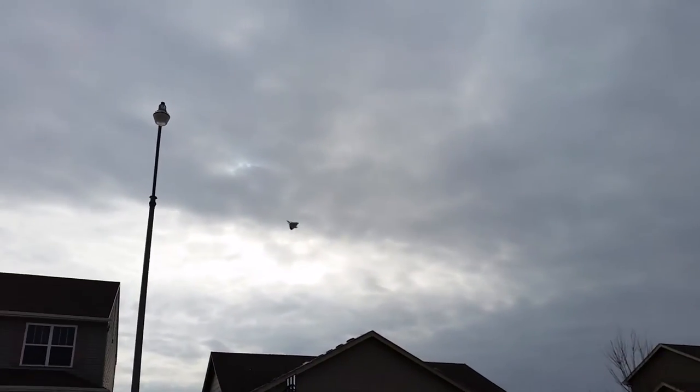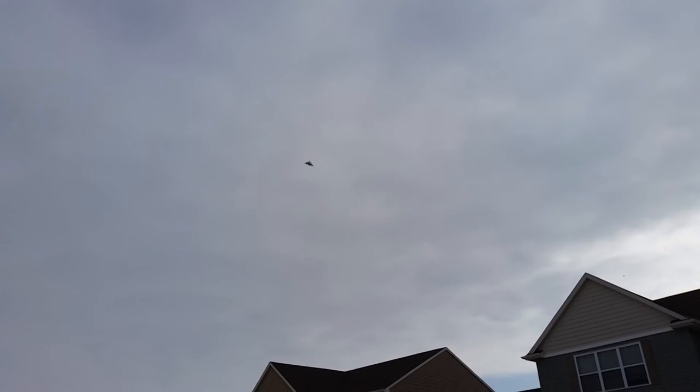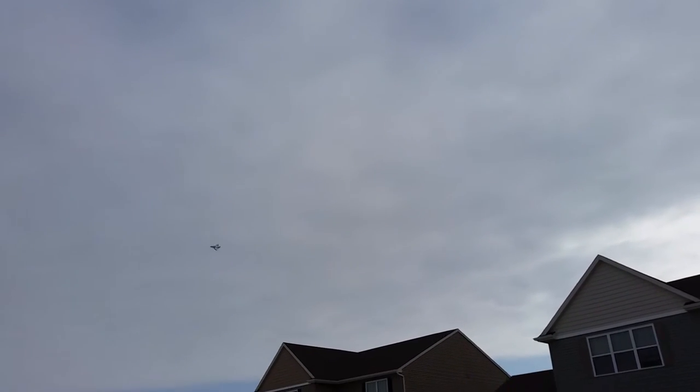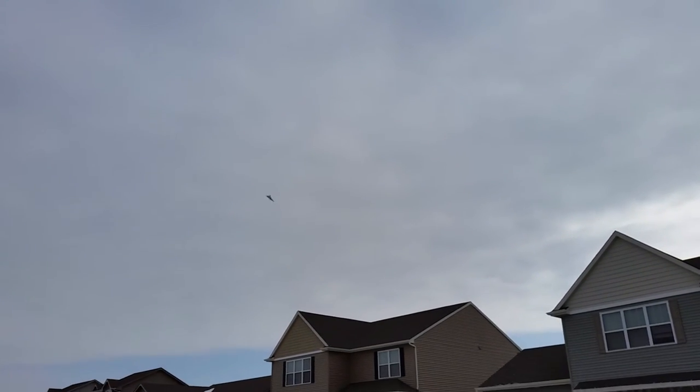Almost hit that light pole — that would have sucked. But I mean that thing is moving. Let me show you a little high delta. It does have a tendency to tip stall, and it tips back which is weird when you're in a high delta maneuver. That's not uncommon but it does make it tricky to land when you're trying to run with no throttle.